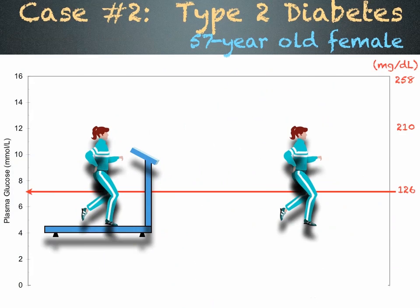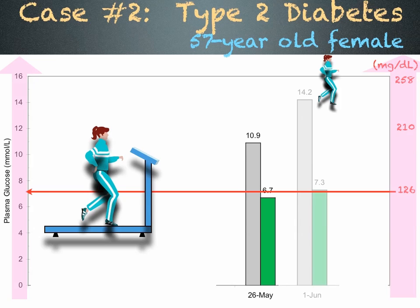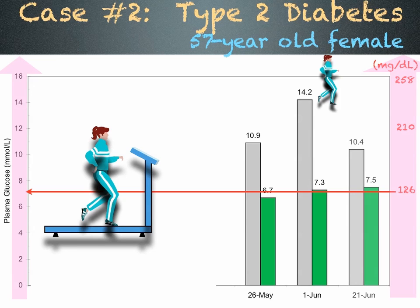Case number two is a 57-year-old female with type 2 diabetes. She uses exercise to control her blood sugar, shown in pink. Her exercise of choice is walking. When she goes for a 20-minute walk at the mall after hours, her blood sugar drops significantly. The gray bar shows her blood sugar before walking and the green bar after a 20-minute walk on day 1, day 2, and day 3.